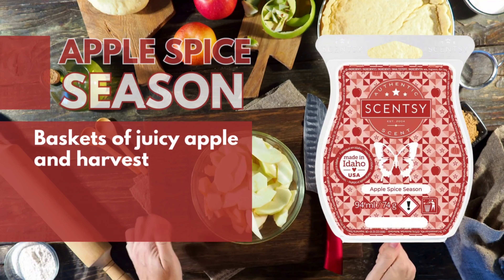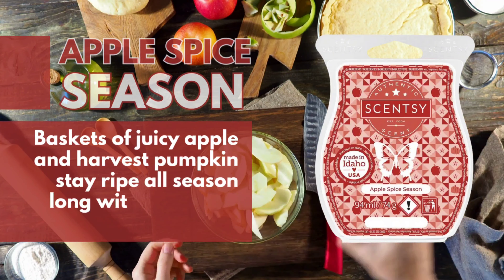Apple Spice Season. Baskets of juicy apple and harvest pumpkin stay ripe all season long with a touch of sparkling spices.